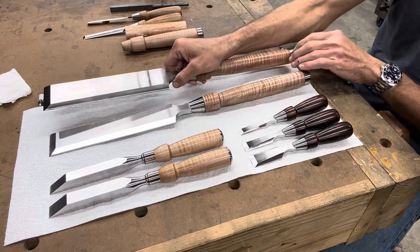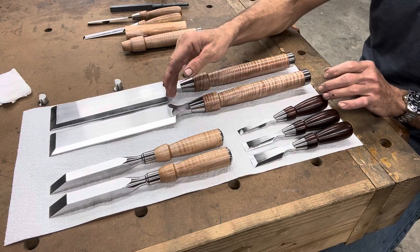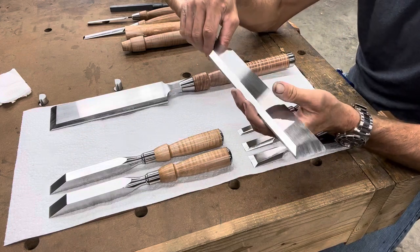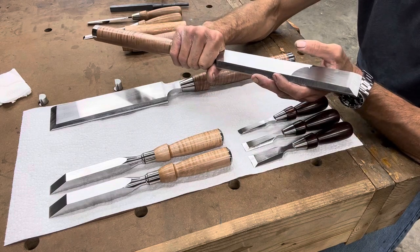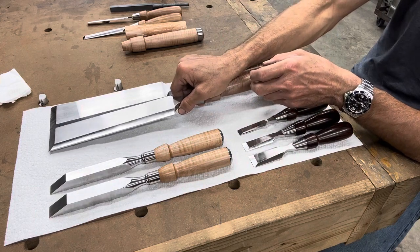Compared to the two-inch, the two-and-a-half makes the two-inch look pretty small. And that's saying something — a two-inch framing chisel is already a massive tool, absolutely massive. But the two-and-a-half makes it look small, believe it or not.